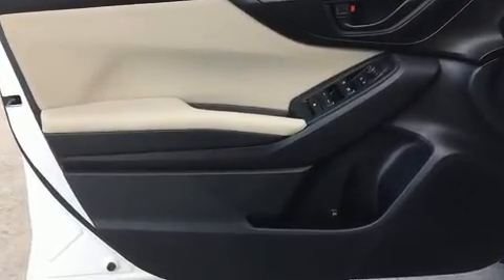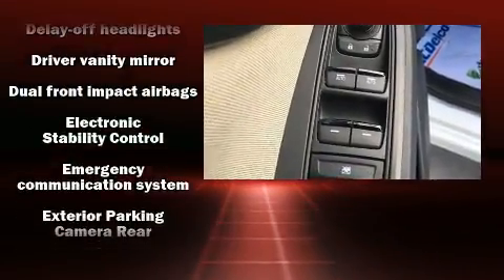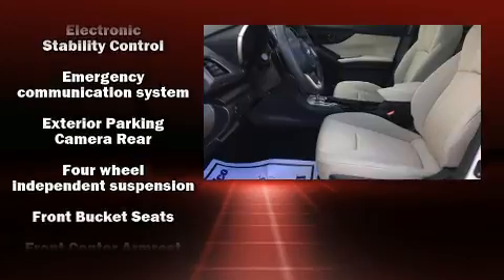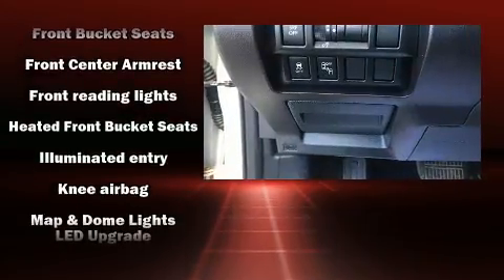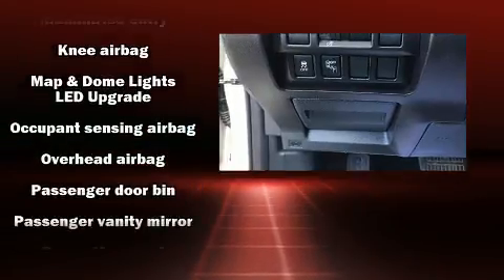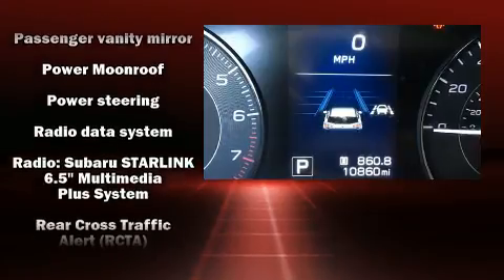Six well-positioned speakers round out the audio setup. Subaru ensures the safety and security of its passengers with equipment such as head curtain airbags, traction control, brake assist, a security system, an emergency communication system, and four-wheel disc brakes with ABS.